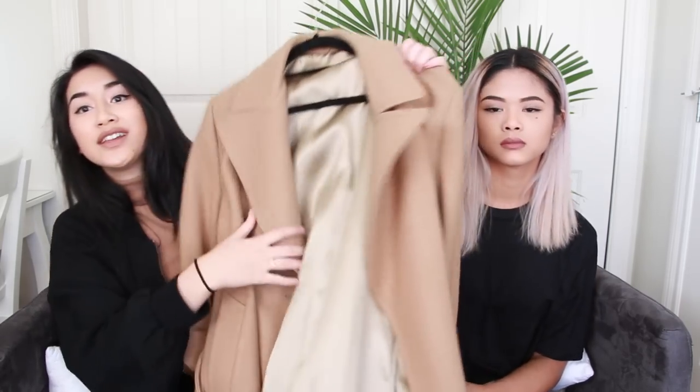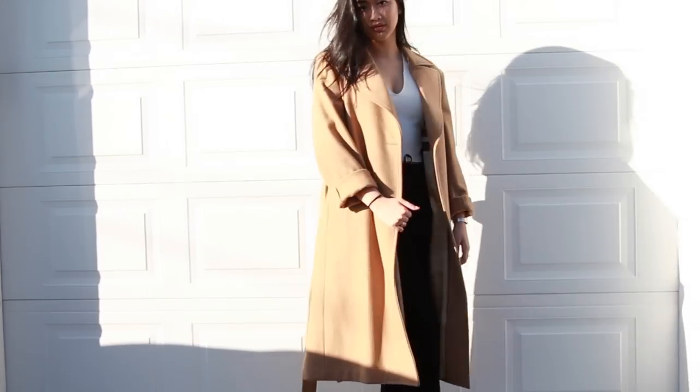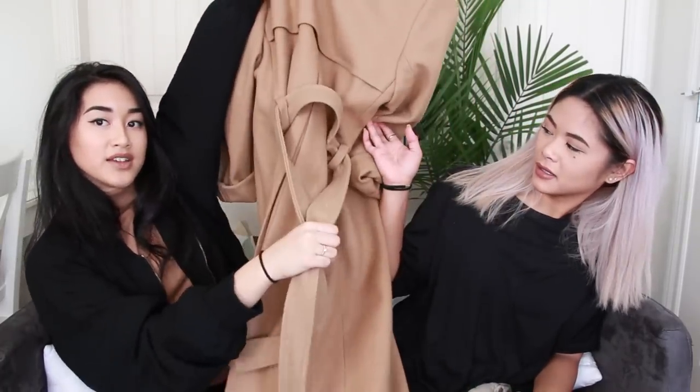My next find was featured in our recent haul video but I didn't talk about it in much detail. It's a really nice camel coat — really thick and heavy. I didn't get it on the 50% off day, but I think it was worth it because of the quality. It's super warm, perfect for winter, and it has a tie at the back which is really nice.